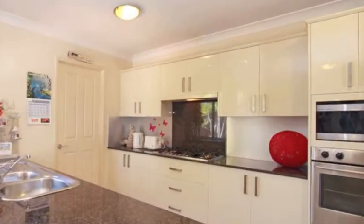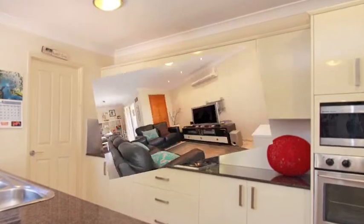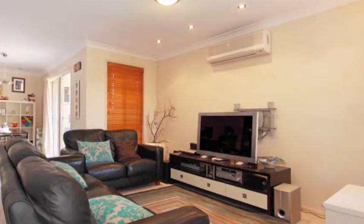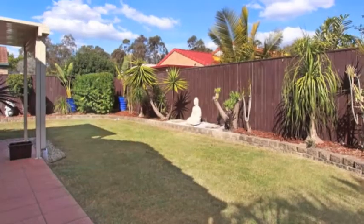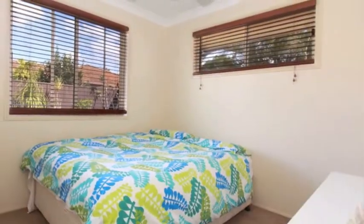A gallery style kitchen with granite bench tops, stainless steel appliances and gas cooktop. There's air conditioning in the living room and fans throughout. And the covered entertainment area off the lounge overlooks the low-maintenance landscaped gardens and yard.